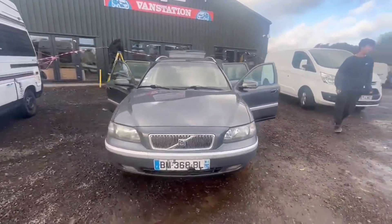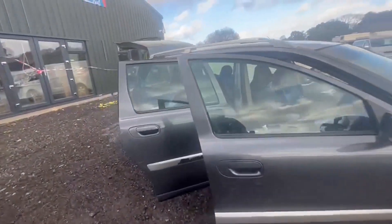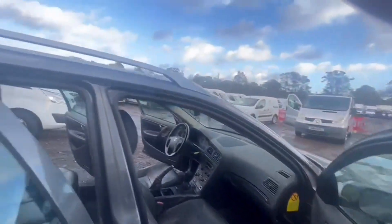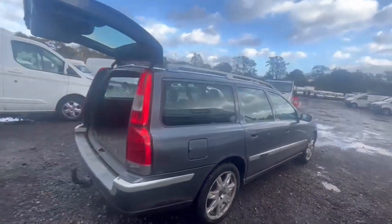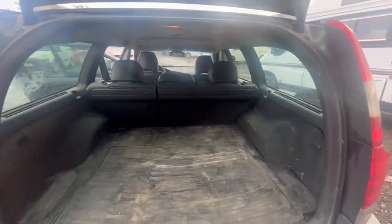Model: 2003 Volvo V70 2.4 turbo diesel D5, left hand drive, body grey estate, mileage 210,696, engine 2400cc 2.4 D5, transmission six speed manual, front wheel drive. Mechanical summary: starts perfect, runs perfect, gearbox, drivetrain, transmission perfect, pulls in every gear.